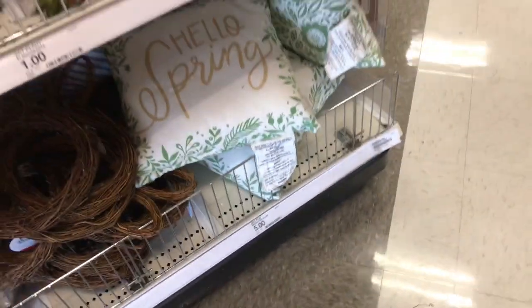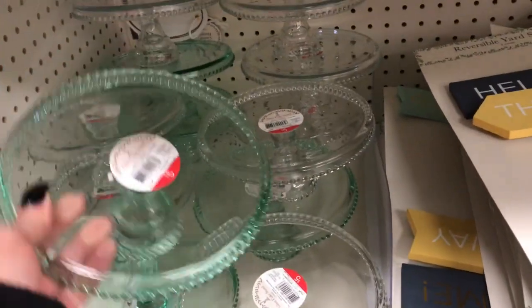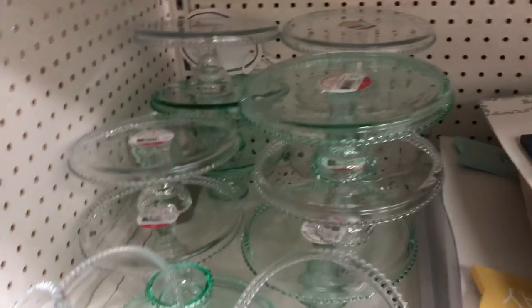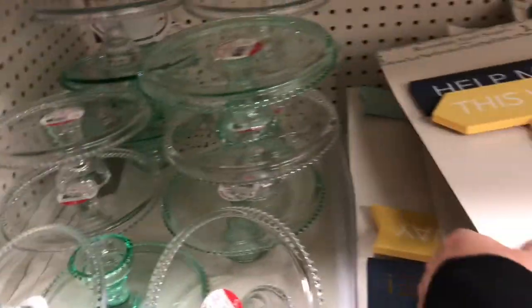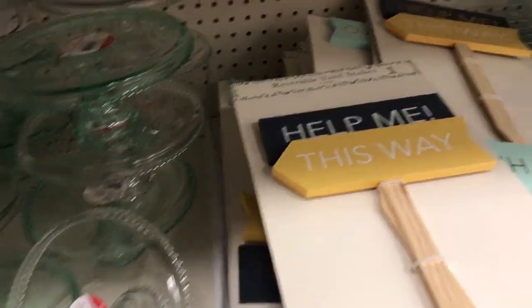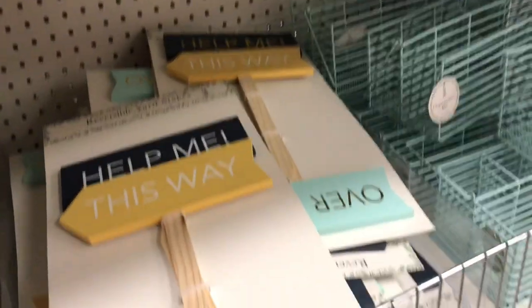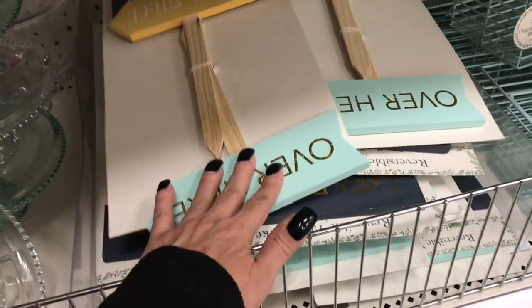Then you have the throw pillows that say hello spring for five dollars. You have the cute little cake — oh, these are glass, I thought they were plastic. So these are five dollars. I like those for five dollars. Then they have these little reversible yard stakes. This one says help me this way. You get three of those for five dollars.